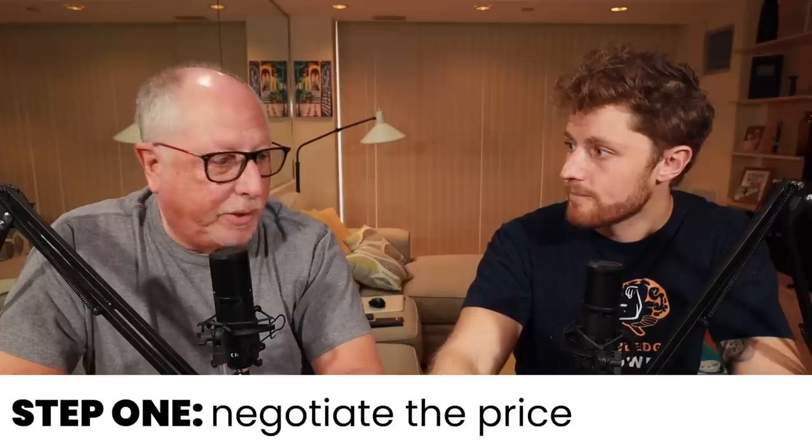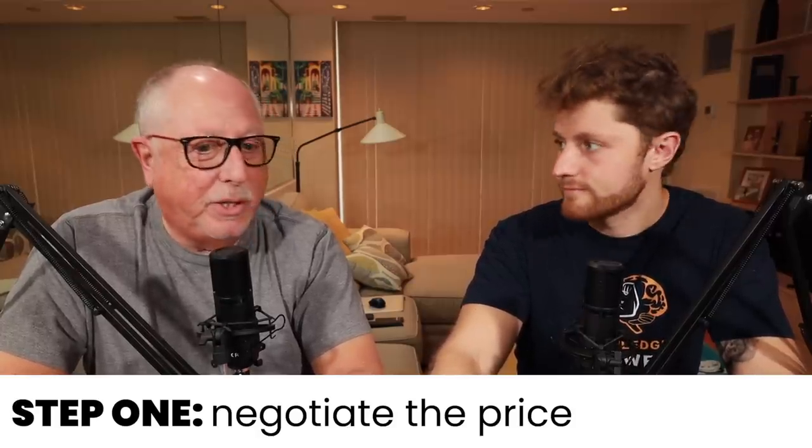Step one: negotiate the price before placing the order. Before you actually place the order, you want to know what the cost of that vehicle to you is going to be before it ever arrives. It shouldn't be a surprise. Note that MSRP prices on the same vehicle can change during a model year — typically a nominal $100–$250. If you order in August and the vehicle isn't delivered until December, a price increase may get passed along to you.